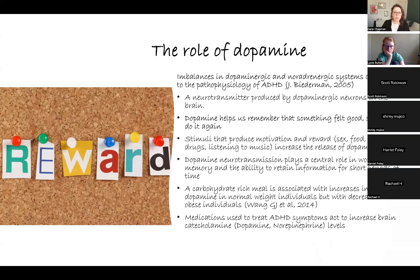Through research we know that imbalances in dopaminergic or noradrenaline systems contribute to the pathophysiology of ADHD. Dopamine is a neurotransmitter produced by neurons in the brain. Dopamine helps us remember that something felt good so that we go ahead and do it again — it is that reward center in the brain.